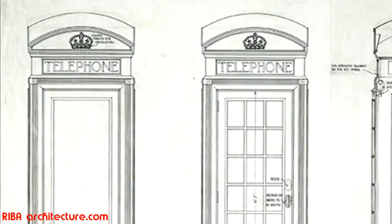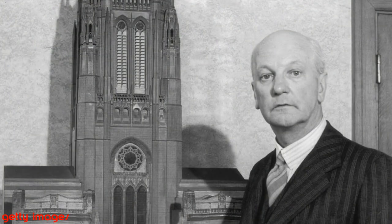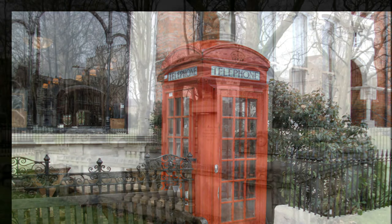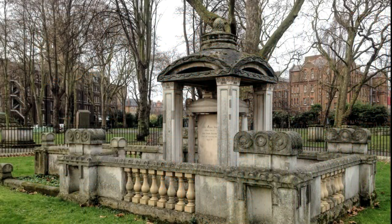The winning design was that submitted by Giles Gilbert Scott. He had recently been made a trustee of Sir John Soane's Museum, and the domed top of his winning telephone box design has more than a passing resemblance to Soane's self-designed mausoleums in St Pancras Old Churchyard and Dulwich Picture Gallery, London.